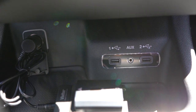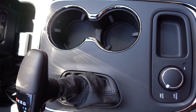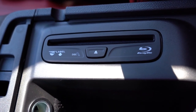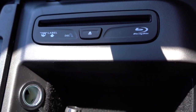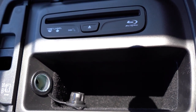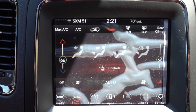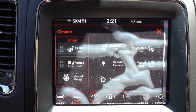Just in front of the shifter you have a 12-volt power outlet, dual USB charging ports, and an auxiliary port. Just behind that are dual cup holders and a bit of storage. Within the center armrest — because this Durango has the rear entertainment configuration — there's a slot to insert the Blu-ray disc, a 12-volt power outlet, and a bit of additional storage.